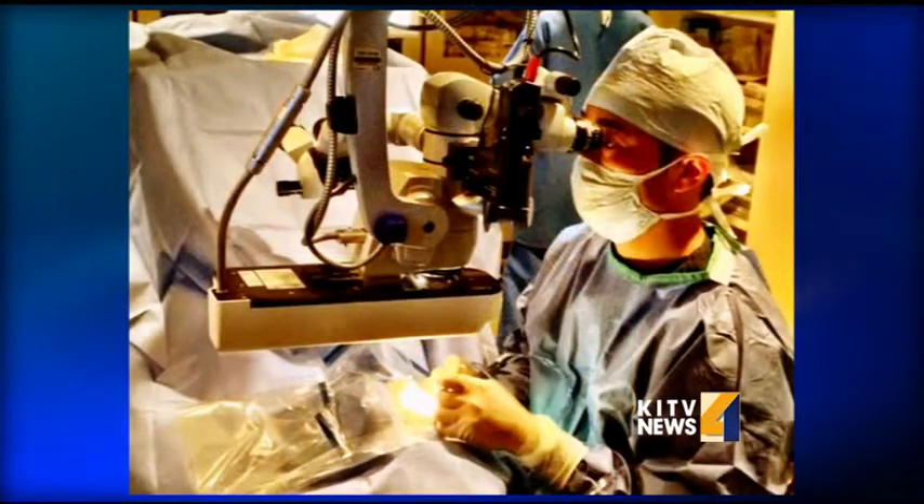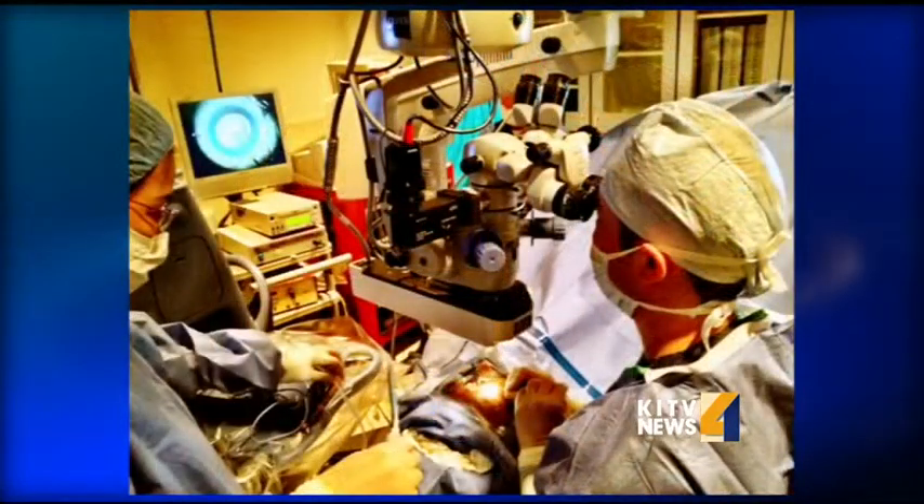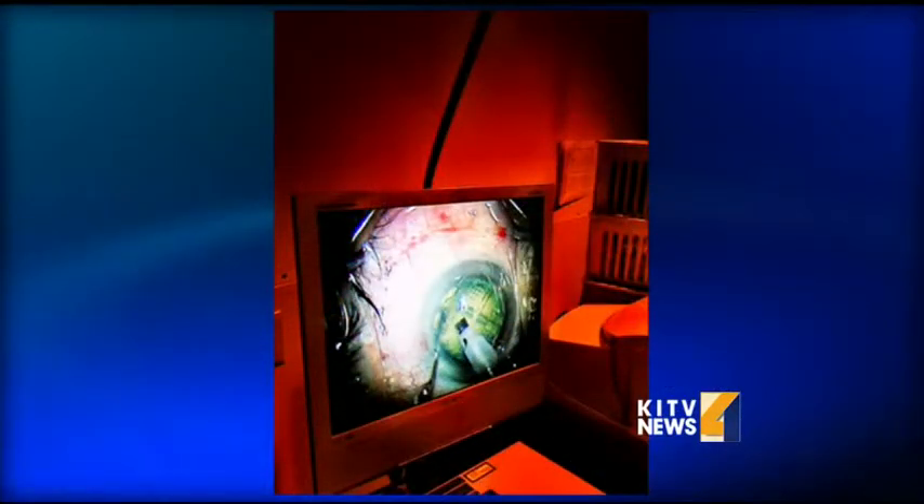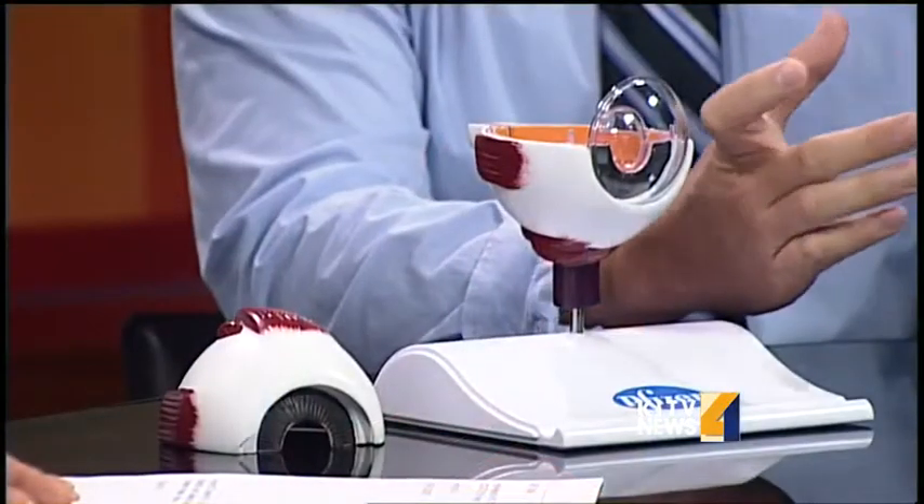So this is a lot less invasive. It's less invasive. It generally does not require the use of a blade and it can actually perform the procedure with faster recovery time afterwards and less damage to the eye or less tissue inflammation.